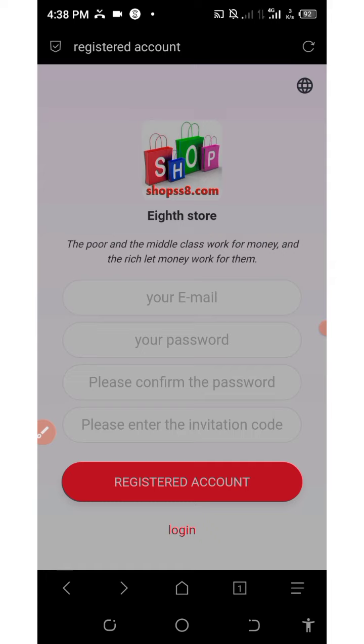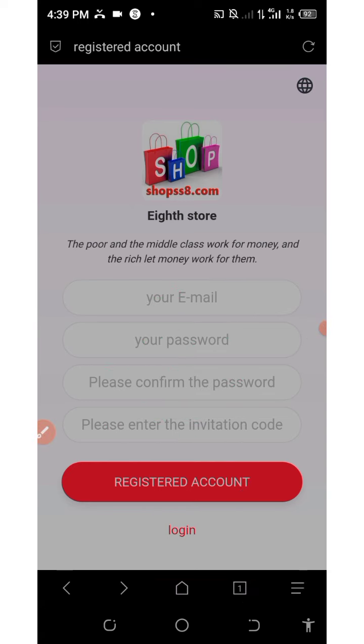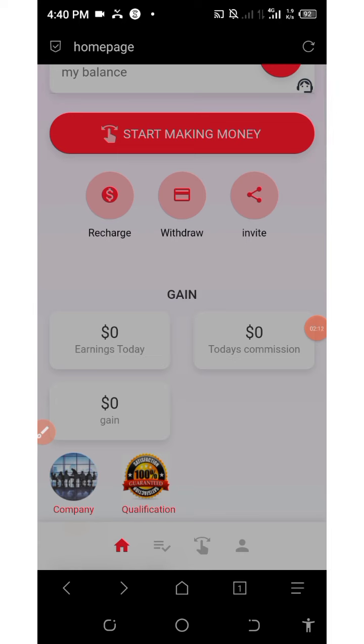First of all, click on the link below in the video description and it will take you to the registration page. All you need to do is enter your email address, set your password, confirm your password, enter your invitation code, and then click on the register button. After you register, you're gonna log in to your account.